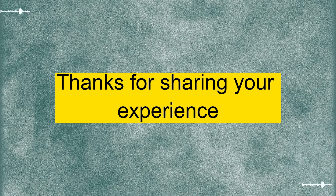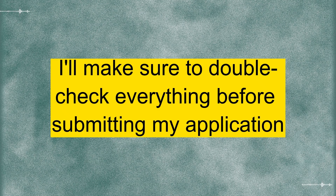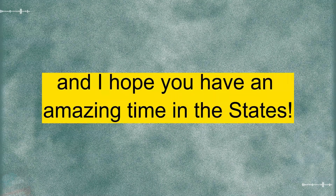Thanks for sharing your experience. It's reassuring to hear from someone who's been through it. I'll make sure to double-check everything before submitting my application. No problem. I'm sure you'll be fine. Safe travels. And I hope you have an amazing time in the States.